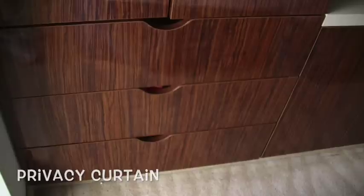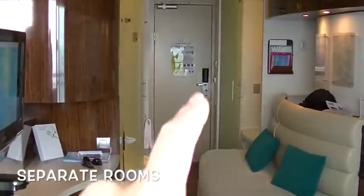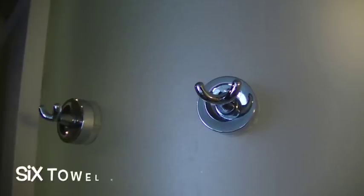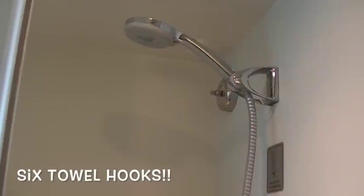There was plenty of storage for two or even three people, though four would be too crowded. We loved that they separated the sink, the shower, and the toilet. When you're done with the shower, you can close the curved door so humidity doesn't fill the bathroom while you're curling your hair or brushing your teeth. The toilet area and shower both seem more spacious, and there's a curved door to match the curved wall.